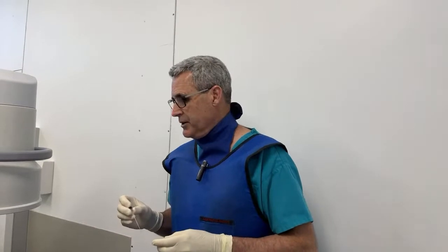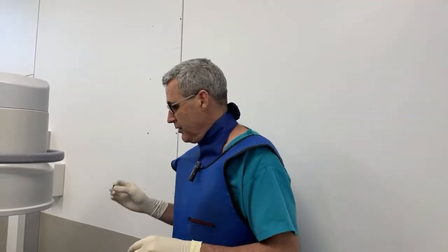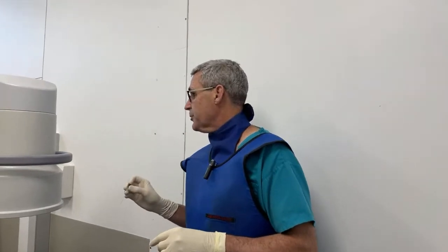Today, I'm going to show you a procedure that we do almost every day, if not two to three times a day, which is a myelogram in a dog. We've already done a pre-myelogram CT scan, and we're going to follow up by injecting some dye into the spinal canal, and then we'll repeat the CT scan to see if there's evidence of compression.